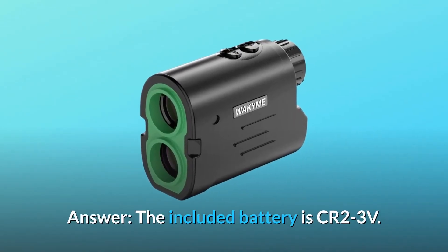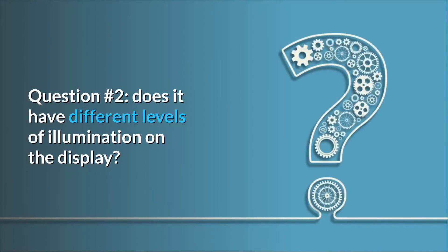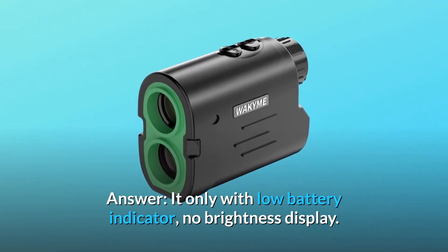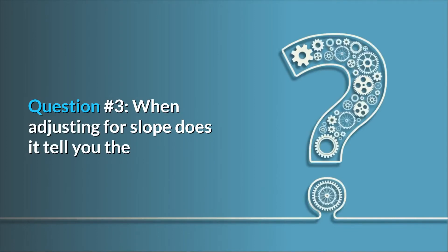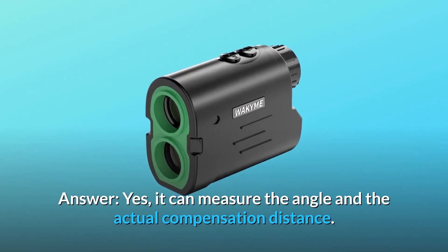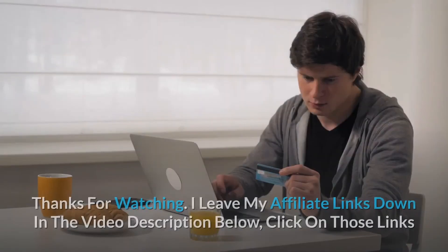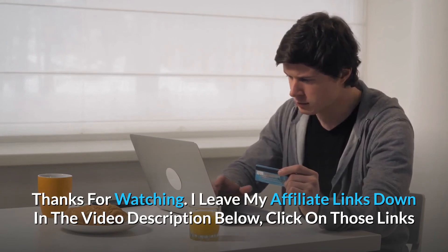Answer: the included battery is a CR2 3V battery. Question number two: does it have different levels of illumination on the display? Answer: it only has a low battery indicator — no brightness adjustment. Question number three: when adjusting for slope, does it tell you the actual slope value in addition to the adjusted distance? Answer: yes, it can measure the angle and the actual compensation distance.